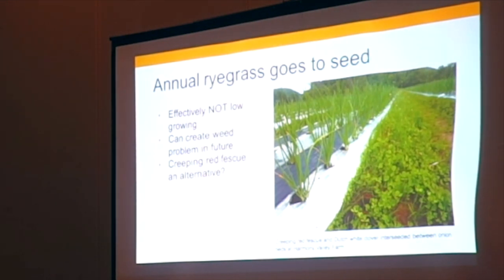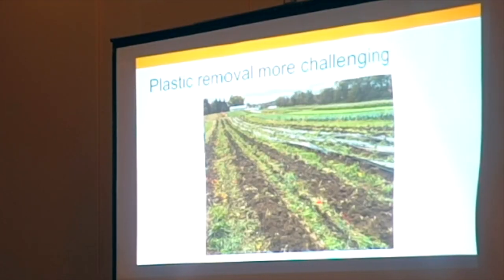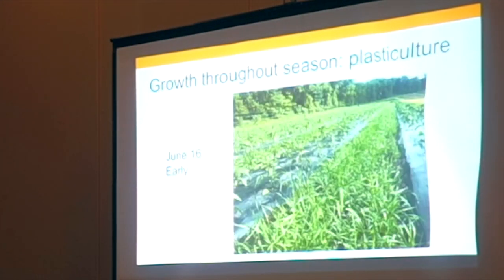A couple pictures from a different farm: Harmony Valley Farm in the Viroqua area of Wisconsin, where they've done some experimenting with interceding. Here's onions — they used a creeping red fescue mixed with white clover. I haven't talked about how it worked but the pictures look good; I'd like to find out and might experiment with that in the future. Here's what it looked like after they pulled the plastic mulch out at the end of the year — if you're interceding between plastic mulch, you've got to pull that plastic out.